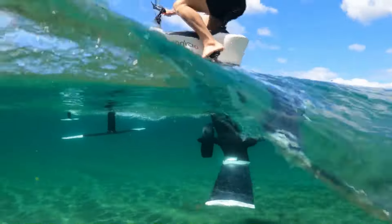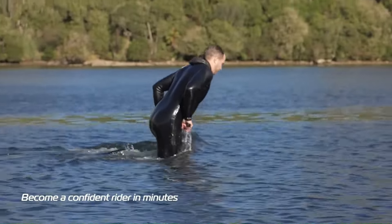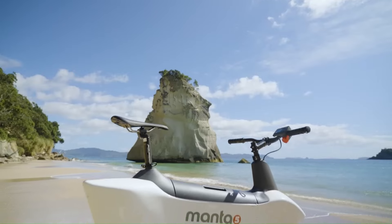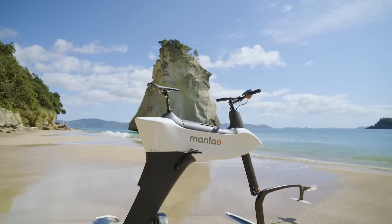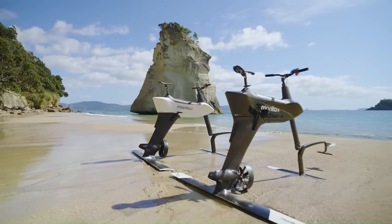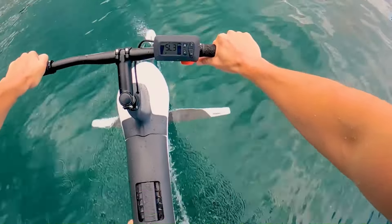The Manta5 Hydrofoiler XE-1 represents a groundbreaking advancement in aquatic cycling. This innovative bike is designed to glide over water using a hydrofoil system, which lifts the bike above the surface at higher speeds, creating a smooth and exhilarating riding experience. The XE-1 features a sleek and lightweight frame, advanced carbon fiber hydrofoils, and a high-torque electric motor that assists with pedaling, making it accessible for riders of varying skill levels.